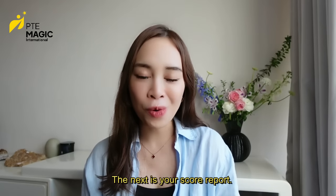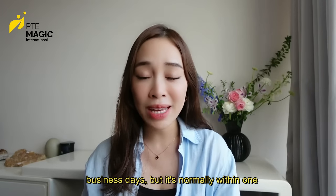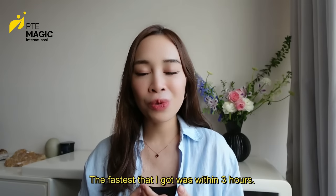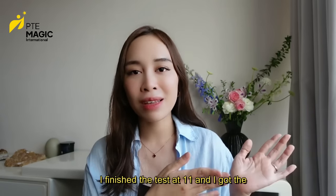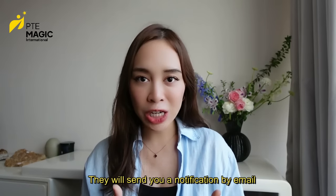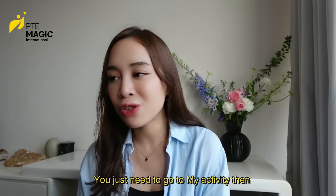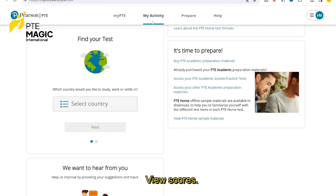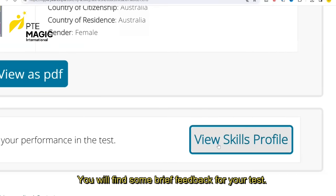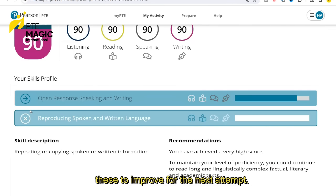Once you complete your exam, you should receive your scores within five to seven business days, but it's normally within one to two days. The fastest I ever got was within three hours — I finished the test at 11 and got the result at 2 PM. They will send you a notification by email, then you log into your account, go to My Activity, and choose View Scores. You can also check your skills profile at the bottom, where you'll find brief feedback. If you haven't passed, you can use this to improve for your next attempt.